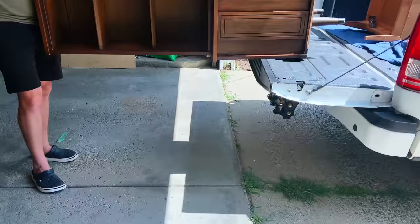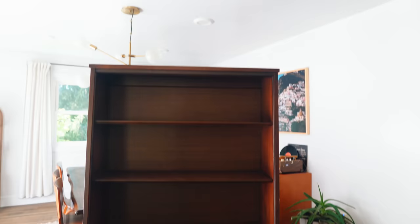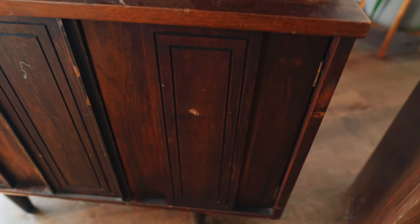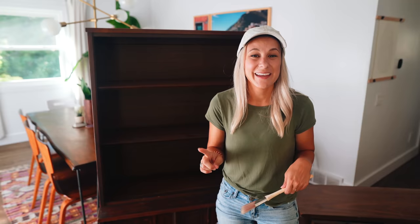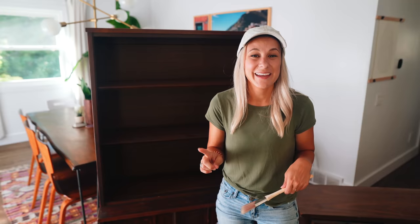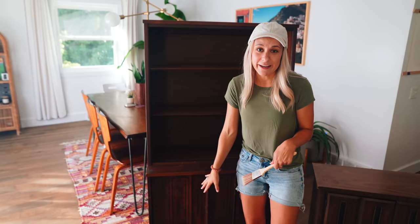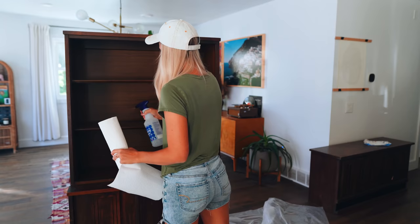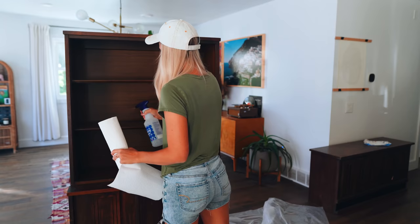This first piece we paid $40 for and drove about 45 minutes to get it because I loved it. It's solid wood with beautiful legs, but it is pretty dinged up, so I think paint will be a good addition to cover that up. We're going to do a two-toned look — leaving some of it original wood and painting some of it green. The bottom part will be green, but the shelves and the legs will stay natural wood. First thing is to clean it up really well so the paint can adhere properly, using a half-vinegar, half-water mixture.